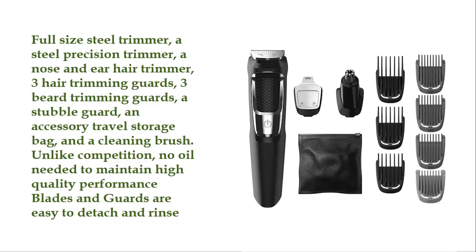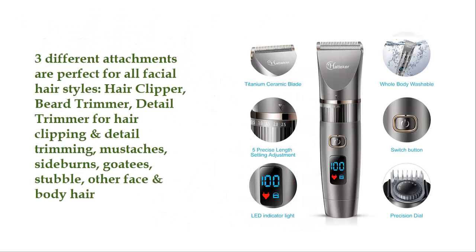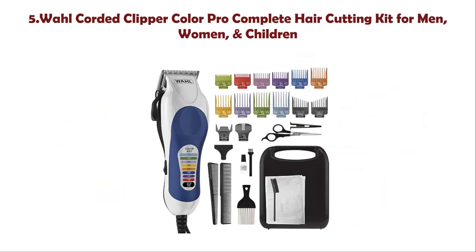Number 4: Hatteker Men's Beard Trimmer Cordless Hair Trimmer Hair Clipper Detail Trimmer 3-in-1 for men. Three different attachments are perfect for all facial hair styles: a hair clipper, a beard trimmer, and a detail trimmer for hair clipping and detail trimming of mustaches, sideburns, goatees, stubble, and other face and body hair.